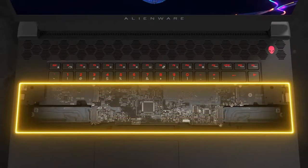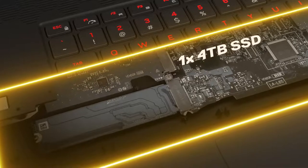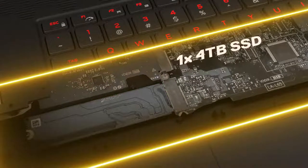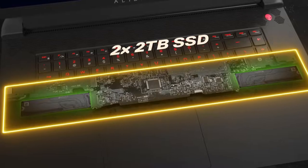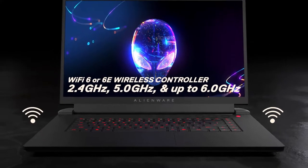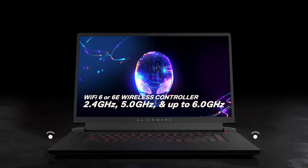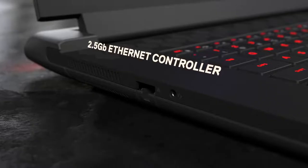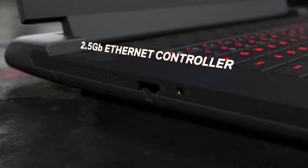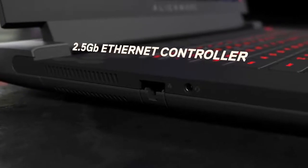Under the hood, a pair of M.2 slots open the door to fast and expansive storage. Build your M17R5 with up to a 4TB SSD or equip it with up to two 2TB drives. A Wi-Fi 6 network controller serves up gigabit-class wireless performance on the 2.4, 5, and up to 6 GHz bands. You can also connect to your router using 2.5Gbps Ethernet — either way, you're assured low-latency gaming and ultra-fast downloads.